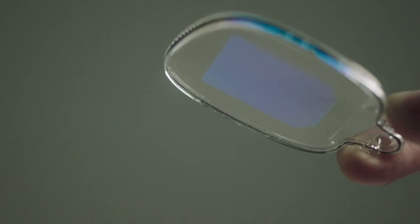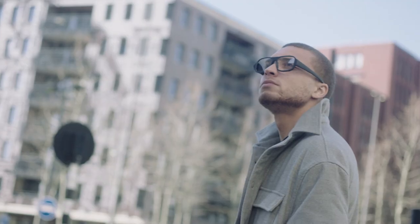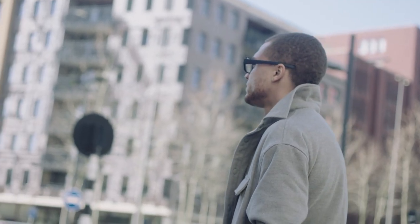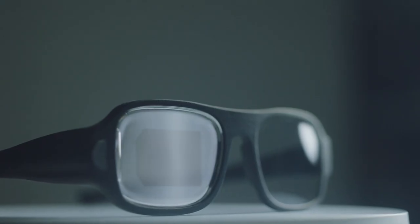WaveOptics and LuxExcel. Ready to embrace prescription needs. Ready to create lightweight performance products. Ready to integrate the world's smallest AR optics technology. Ready to enable the mass adoption of AR consumer glasses. We are ready.